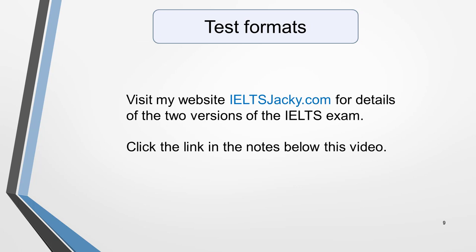You now have all the information you need to be able to decide which version of the IELTS exam is right for you. What you need to know next is the difference between the two exams. For details on the test format of the two versions, visit my website ieltsjackie.com. I've added a link to the test format page in the notes below. Thank you for watching and I look forward to seeing you in another video soon.